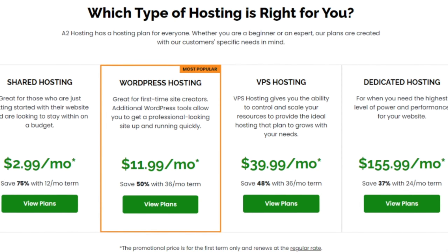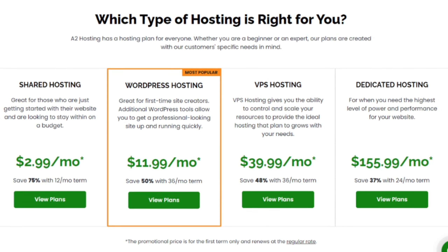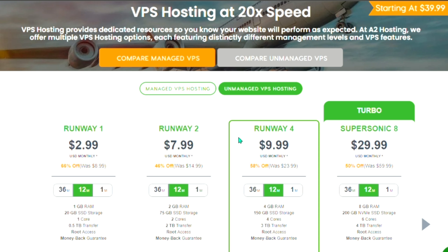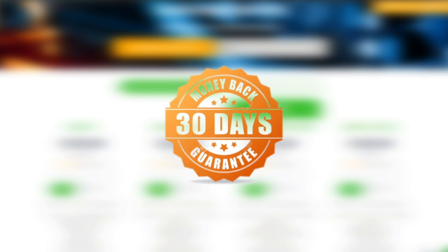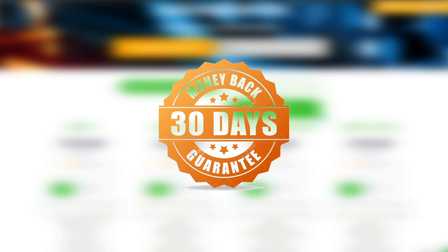A2 Hosting offers competitive pricing plans catering to the needs of various budgets. Their shared hosting plans start at affordable rates, while their VPS and dedicated hosting options provide more advanced features for demanding websites. They also offer a 30-day money-back guarantee, allowing you to try their services risk-free.